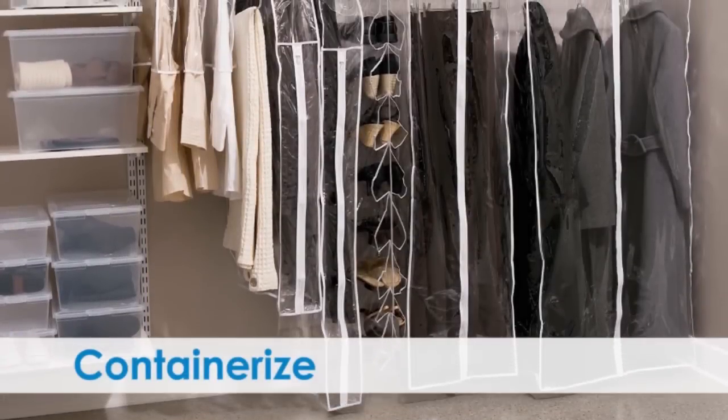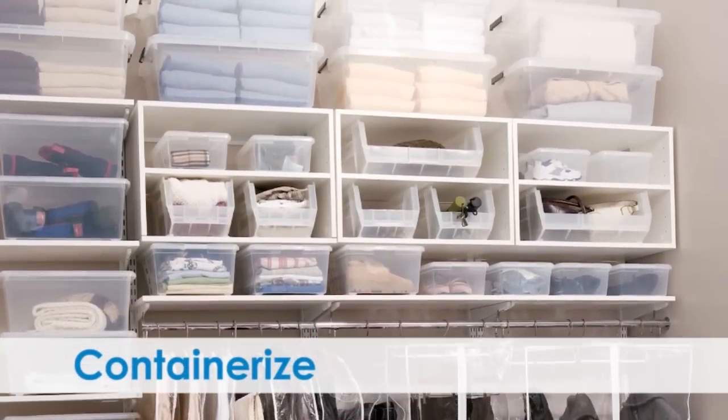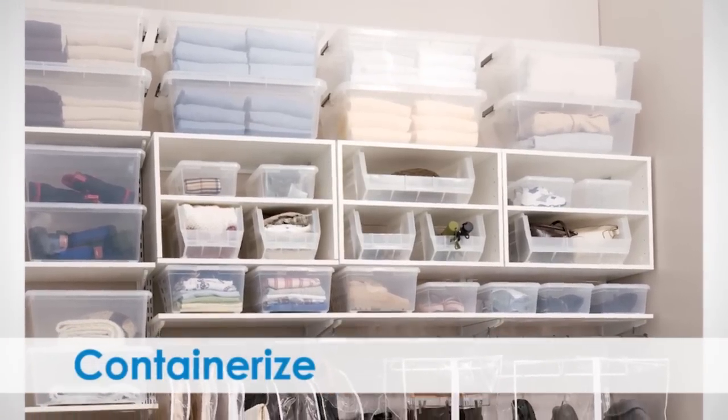Containerize. Containers and bins make it easy for you to keep items neat and organized. If you containerize items, it's easier to stack storage boxes on top of one another so you can make use of the vertical space.